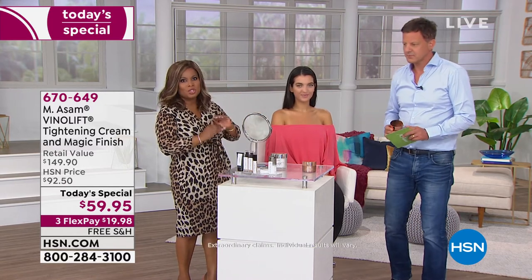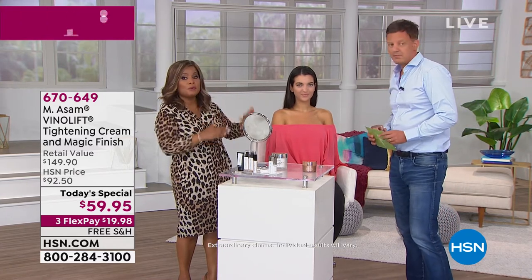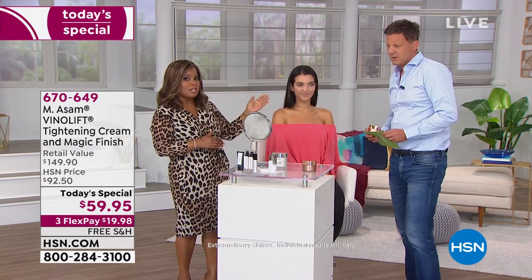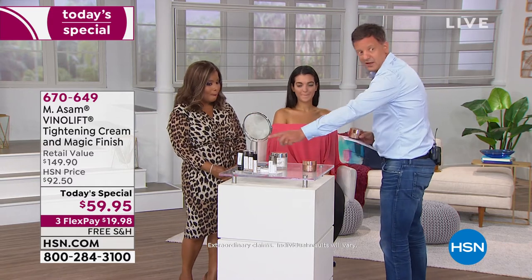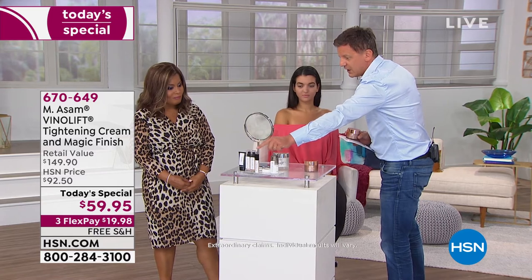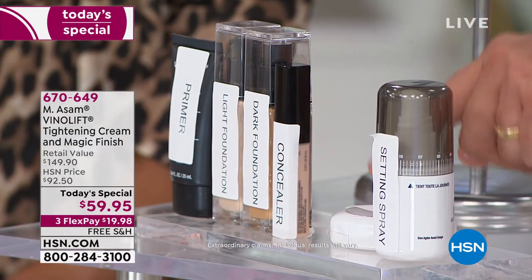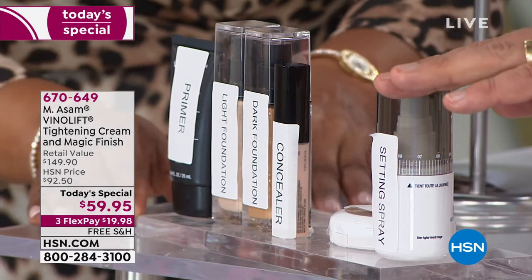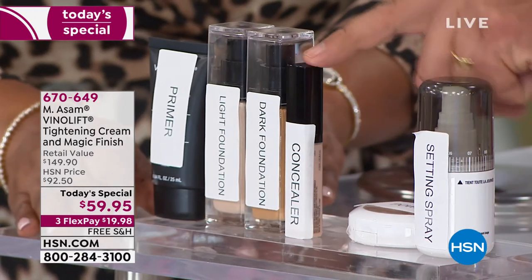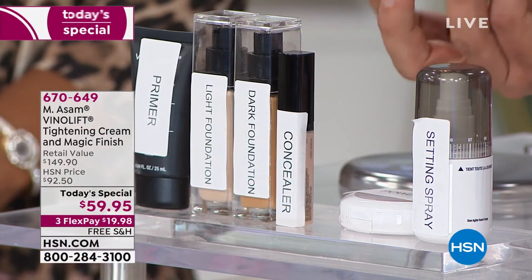To get those results, you just apply the VenoLift Serum first, and then put your Magic Finish on top of it. What it replaces is your primer, your summer and winter foundation, your concealer for under-eye dark circles, your powder, and maybe also your setting spray — six products in one, just with Magic Finish.